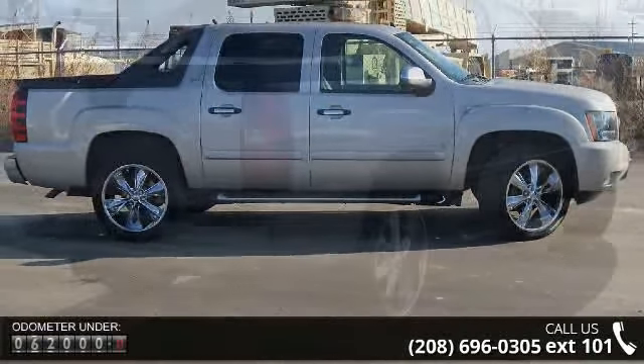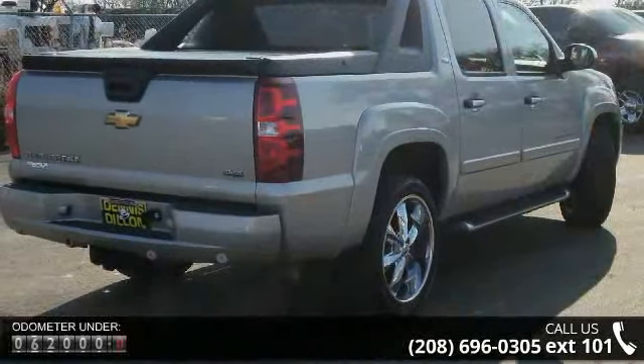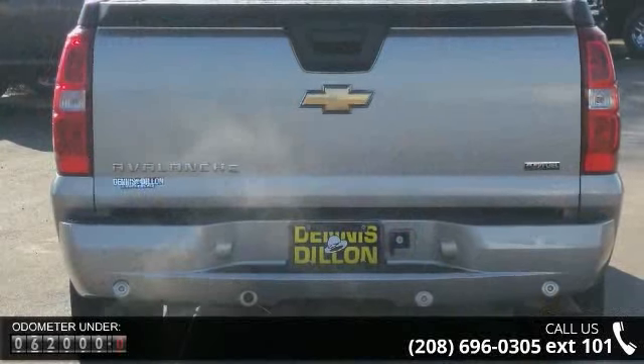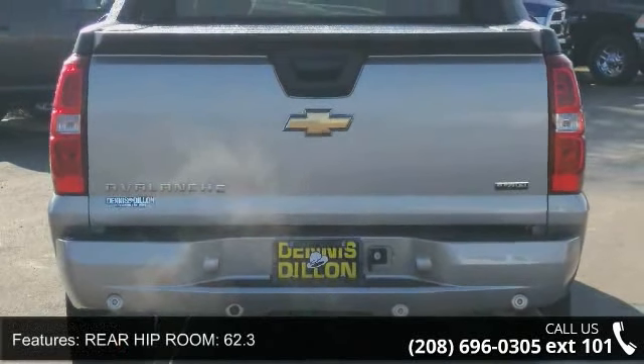Some of the top features included with this vehicle are rear hip room 62.3, ABS and driveline traction control, radio data system, cruise control, and 4-door.